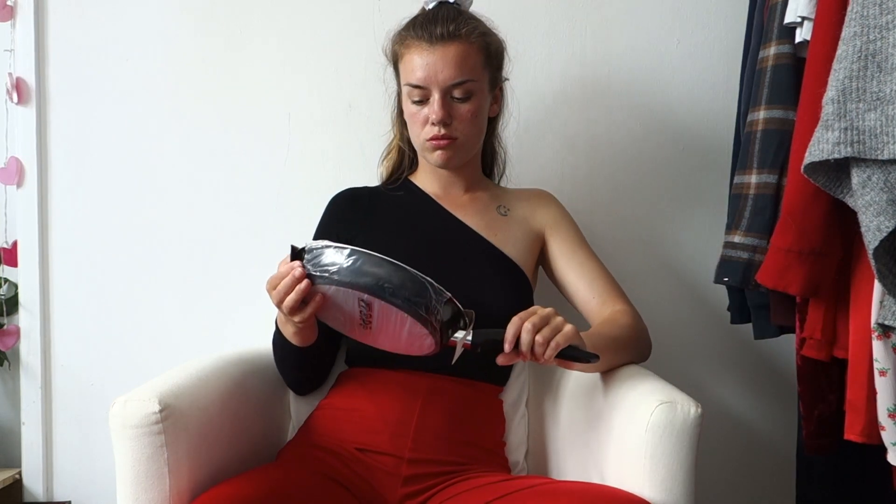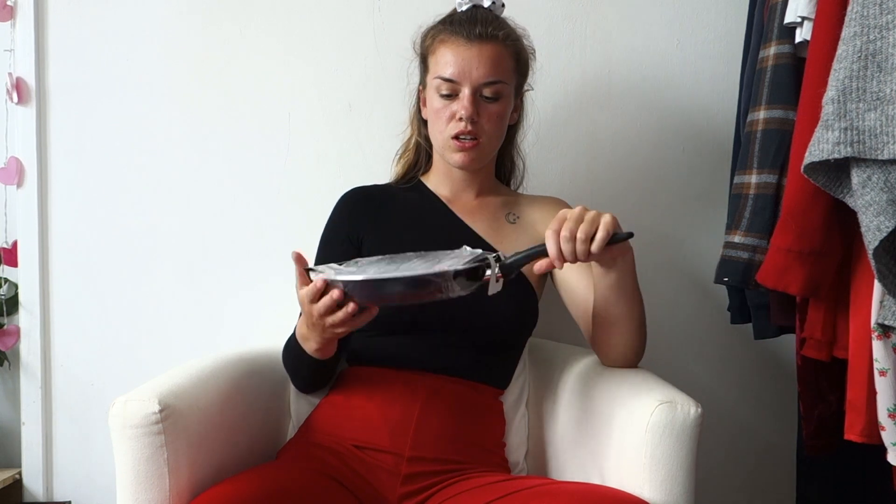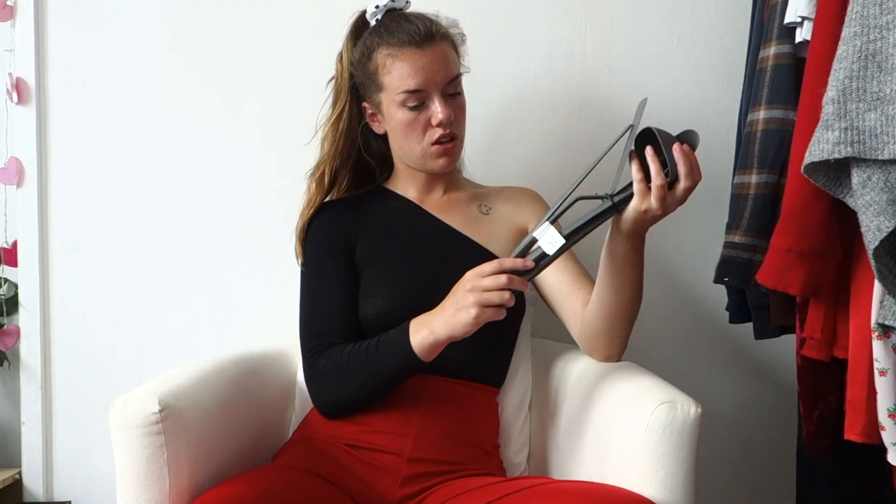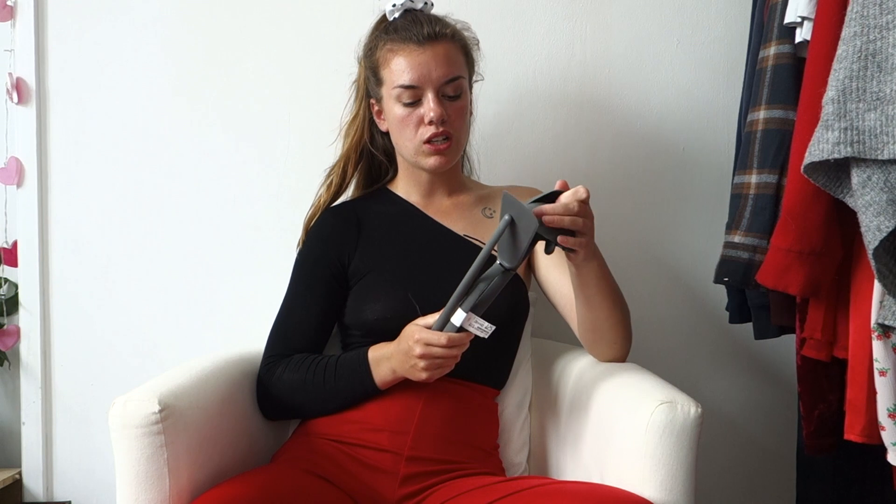We'll start off with kitchen. I bought this little saucepan - it's 24 centimeters and it was quite cheap. I feel like a saucepan is quite useful for uni. I also got this five-pack of kitchen utensils. I probably won't use all of them but I think it's only like two or three pounds for all five, which is a lot cheaper than buying them individually.